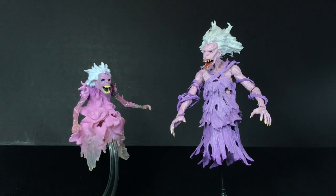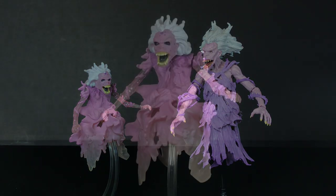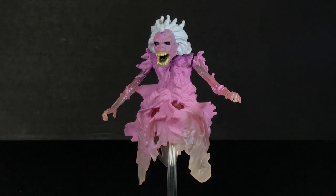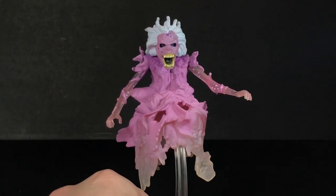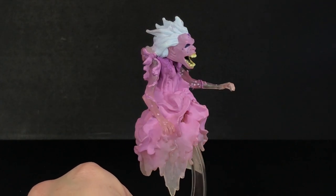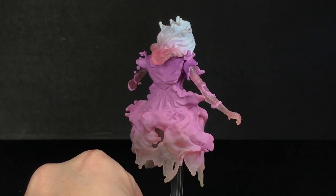First up, we're going to talk about the ghost the Ghostbusters first encountered: the library ghost. Both Matty and Diamond put out a library ghost, and I think both companies did a very good job with her. Here's the Matty library ghost — in my opinion this one kind of looks more like the movie library ghost than the Diamond one. The Diamond one is a little bit more detailed, but there are certain things about the proportions of this face and hair that, in my opinion, it looks more like the movie.